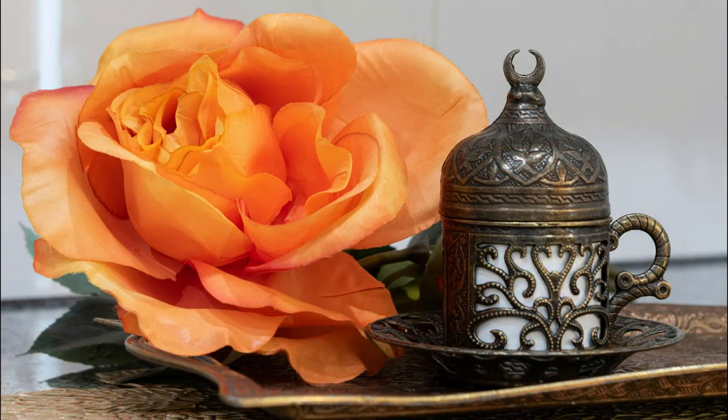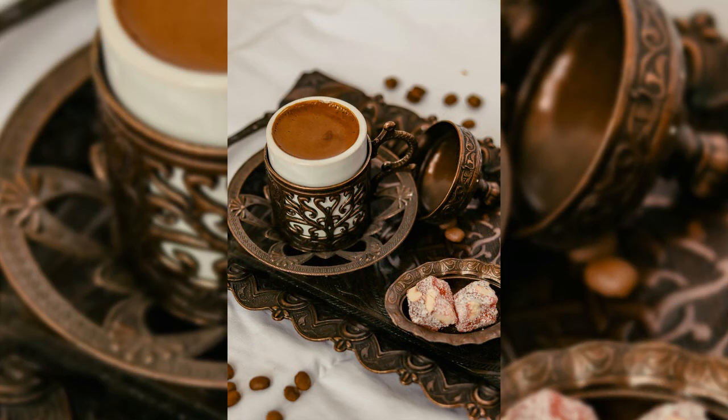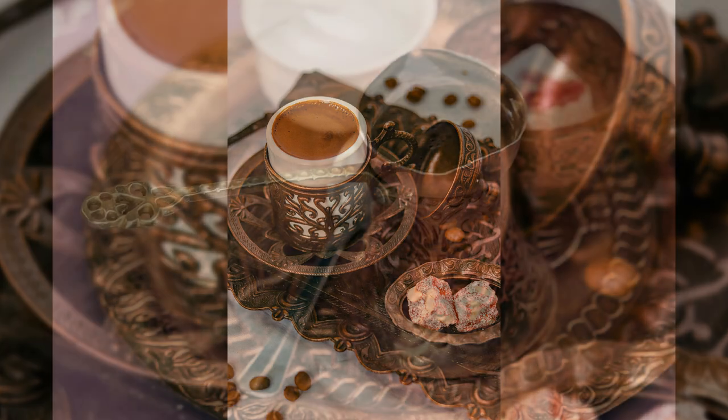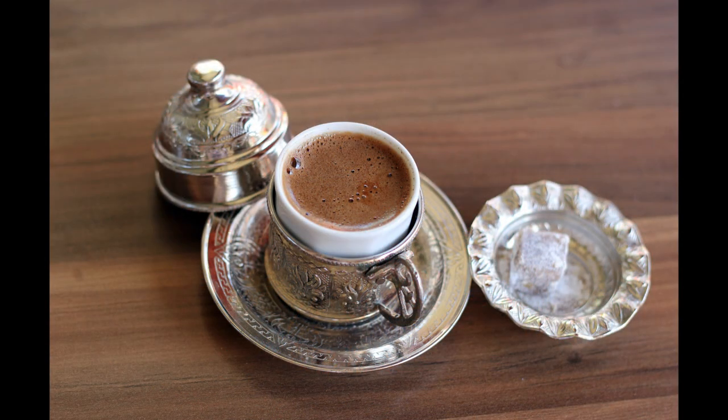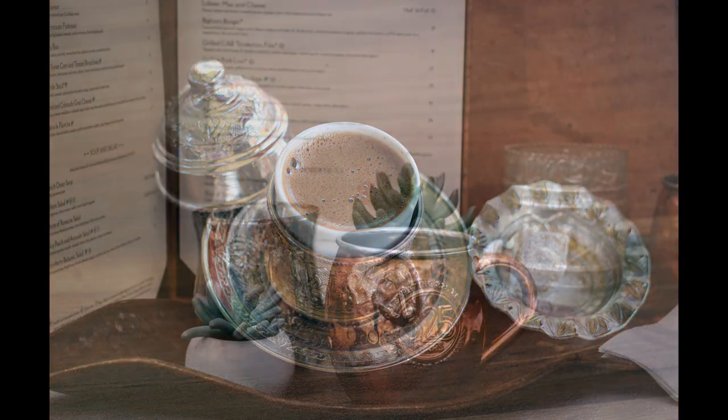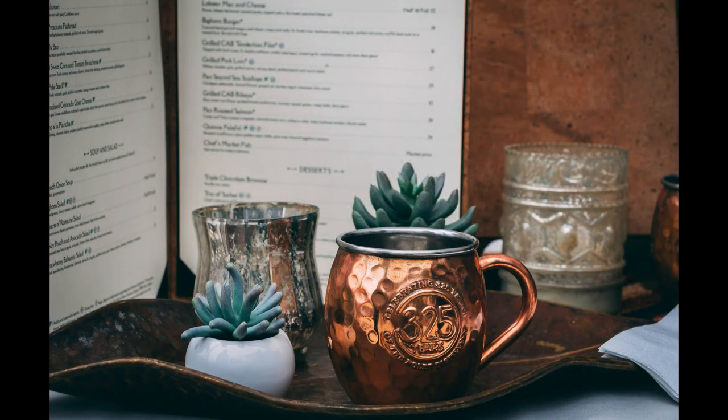The allure of these sets lies in their ornate brass work, featuring motifs inspired by traditional Turkish art and architecture. Serving Turkish coffee in these elegant sets not only offers a taste of authentic Turkish hospitality, but also adds a touch of sophistication to any gathering.